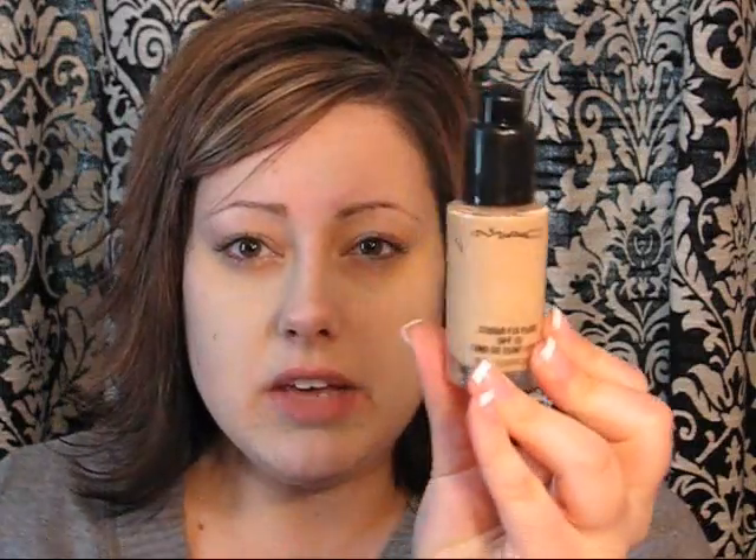Then I take my MAC Studio Fix Fluid Foundation. I'm NW15 because I'm cool-toned and really pale — that's the lightest color they have in the Studio Fix. Then I use the CoverGirl True Blend, number one, since I'm pasty white. I mix these two together to create my perfect shade because even though the Studio Fix is a cool formula, it's still too yellow for me. I put two squirts of the Studio Fix — you can get the foundation pump from MAC — and one squirt of the CoverGirl, because that one is really, really light.